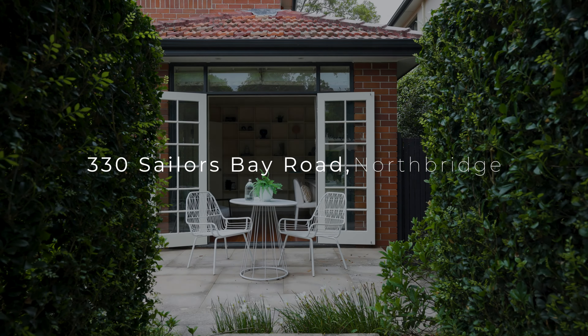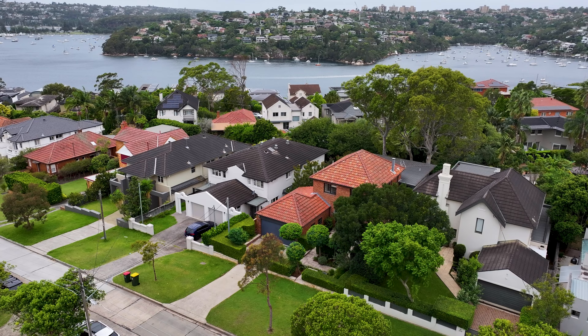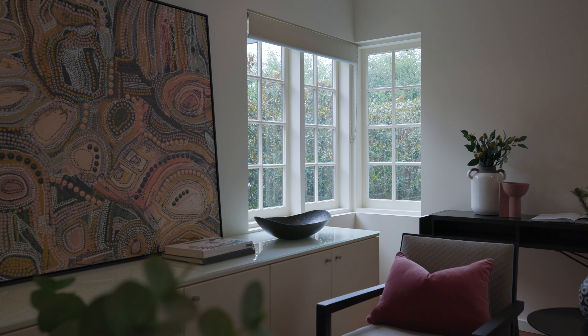Located down the quiet part of Salisbury Road and surrounded by world-class parks and beaches, this architecturally created home designed by Tim Alexander combines timeless art deco elegance with a contemporary extension.